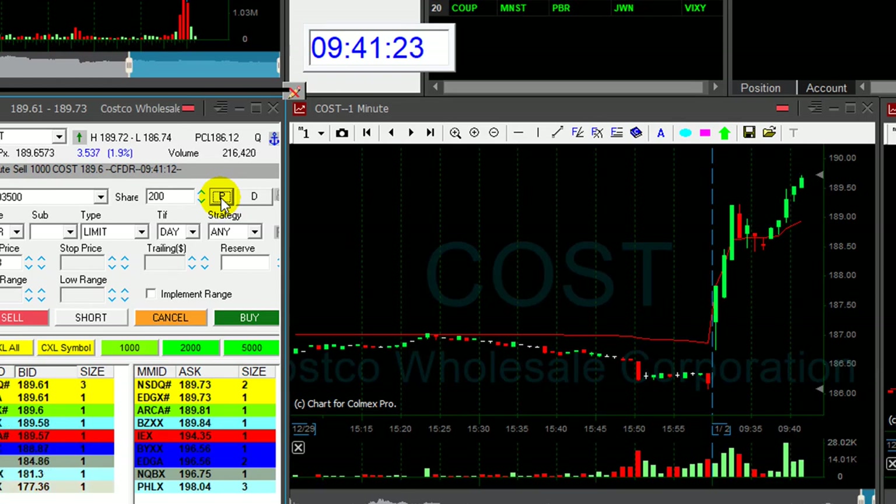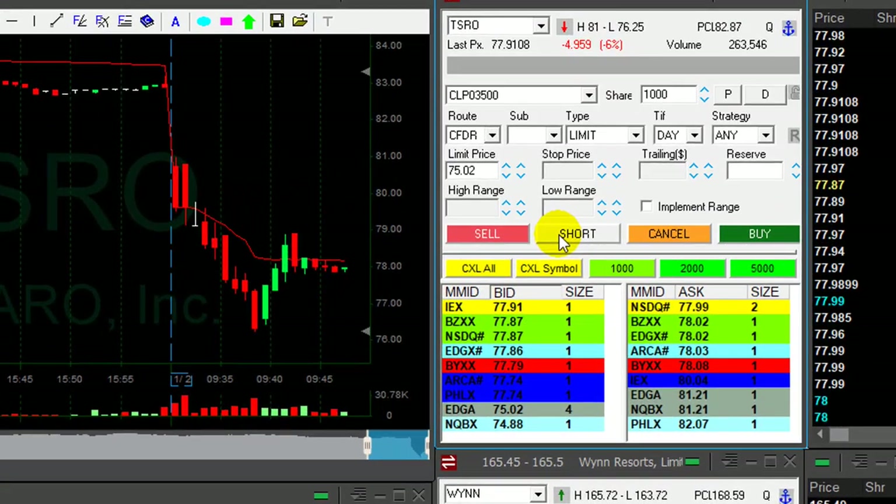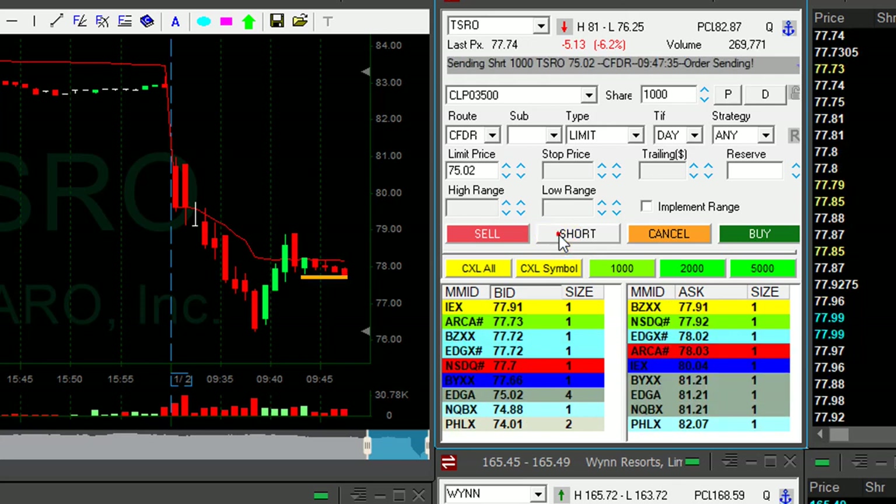Nice uptrend, the market's trending higher, looking good. TSRO is down 6%. I like this support area here — it is down-trending. Once it moves under, it should continue. Short.